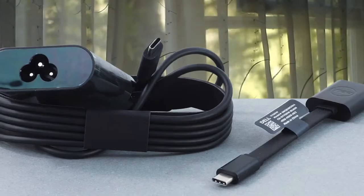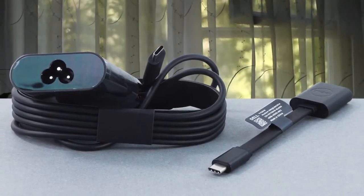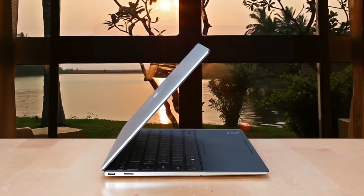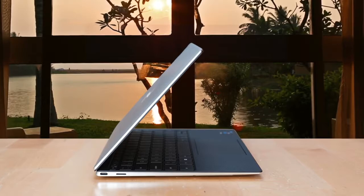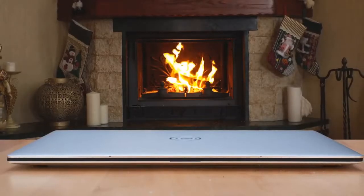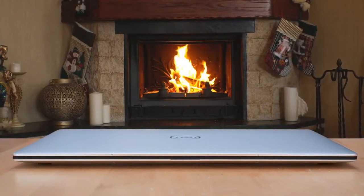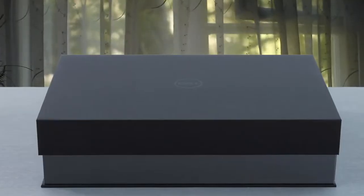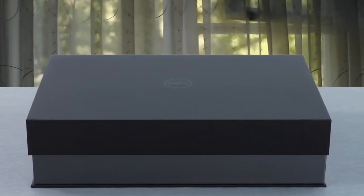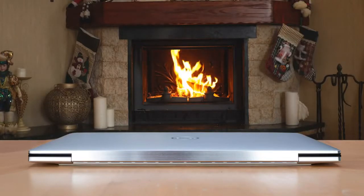With a 1.27kg or 2.8lb weight, it doesn't feel flimsy, but solid and robust. The base model of the Dell XPS 13 comes with a 13.4-inch Full HD 1920x1080 touchscreen, which has a 16-to-10 aspect ratio — a slight but not really significant variation from the 16-to-9 ratio of most computer screens and TVs. Made from Corning Gorilla Glass, it's glare-, impact-, and scratch-resistant too. This one comes with Intel Core i7-1185G7, 16GB of 4,267MHz LPDDR4X RAM, and 512GB of SSD.